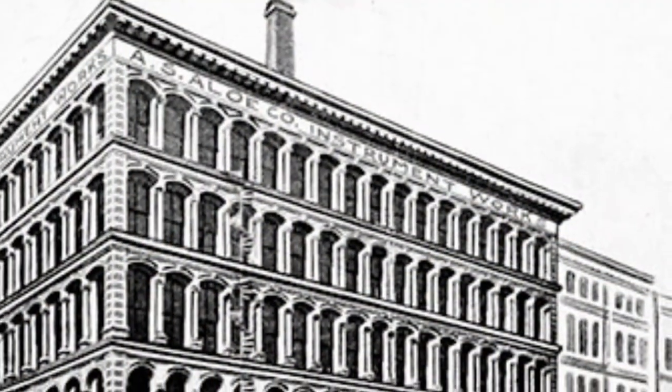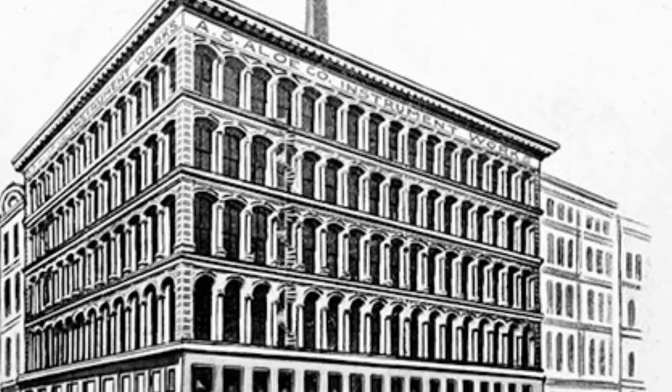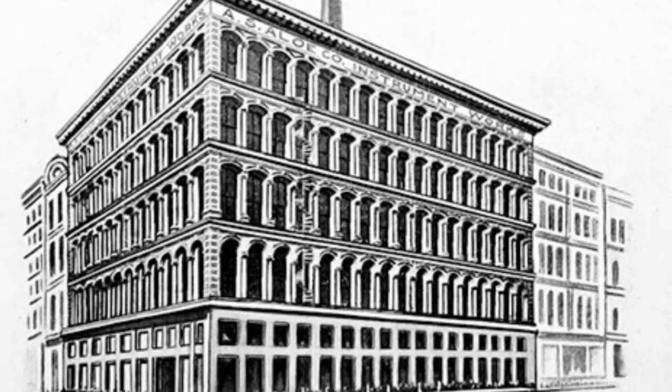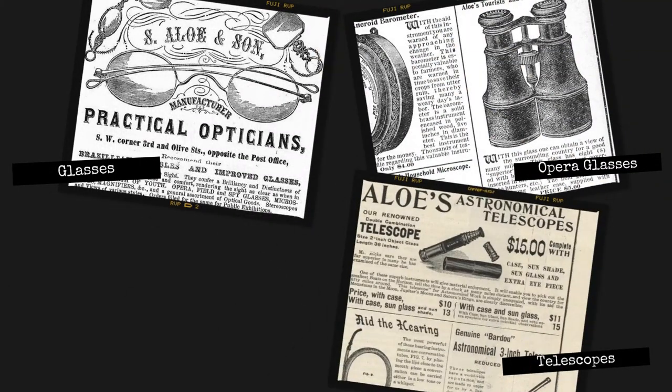The Albert-Sydney Allo Company was founded in 1860 in St. Louis, Missouri. At that time the company specialized in optical equipment including glasses, opera glasses, telescopes, and microscopes.